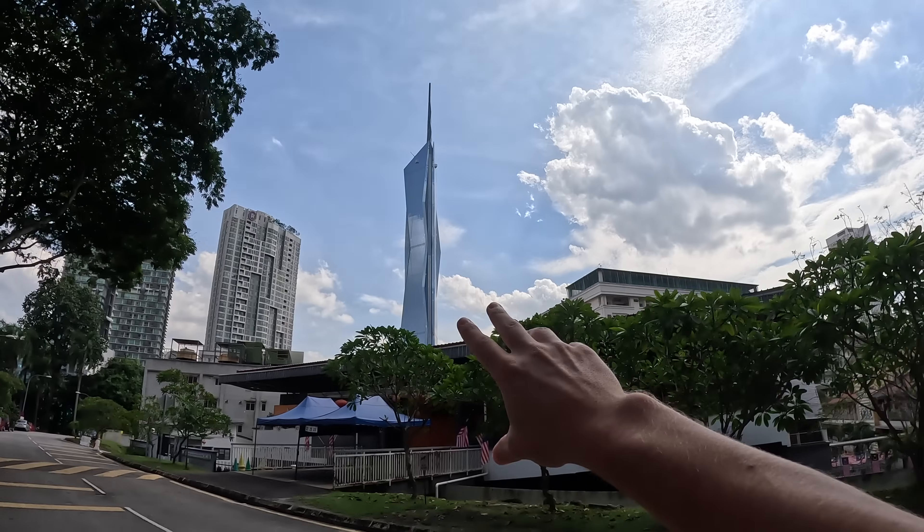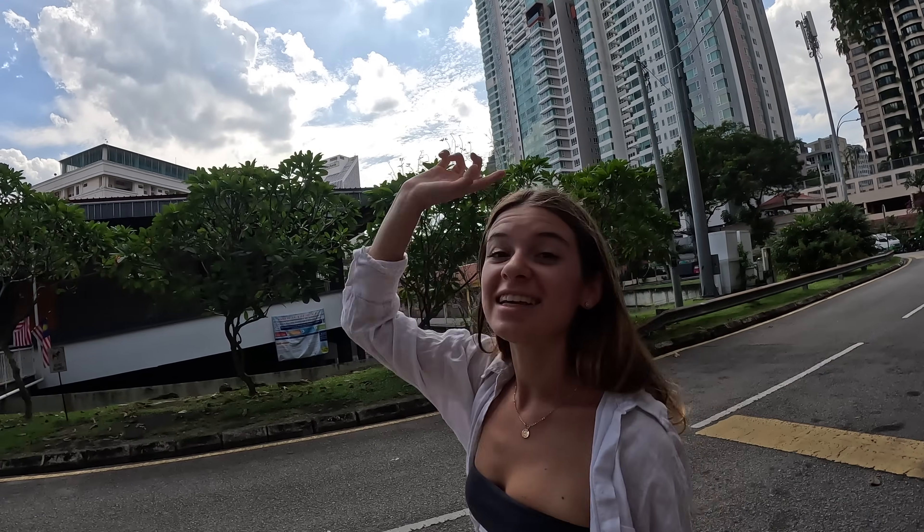I know in Singapore we were talking about how small the buildings are, but that's not true here in Kuala Lumpur — look at the size of that one. That is a monster and it is the second tallest building in the world, just after the Burj Khalifa in Dubai.